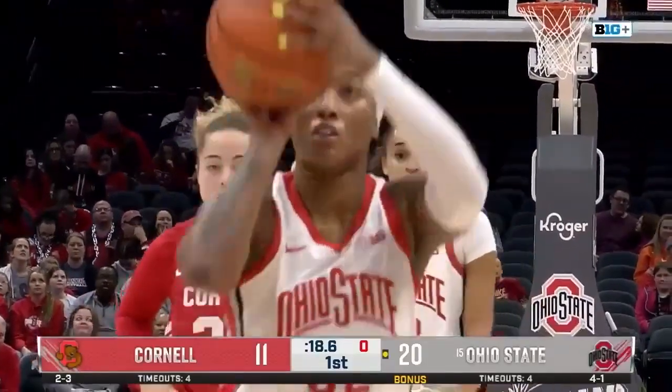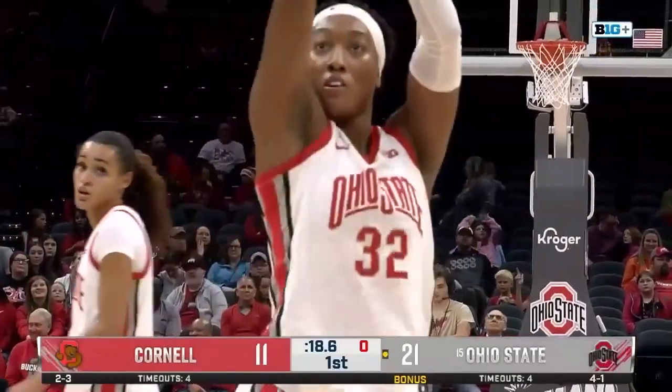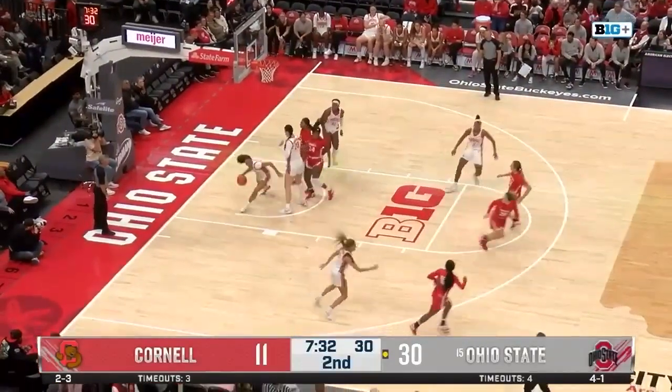By just what you saw there, getting in the lane and putting pressure on the hoop. That's right. Shoot 66% from. Had a pull up, not able to go.